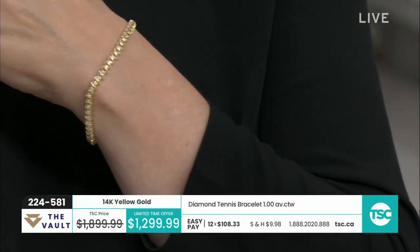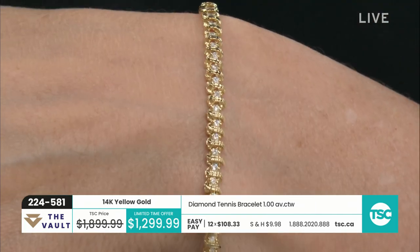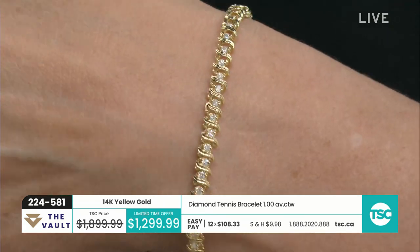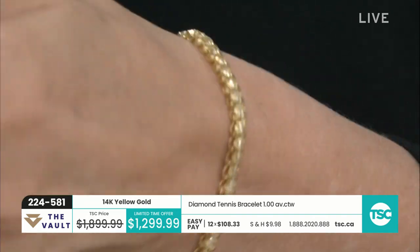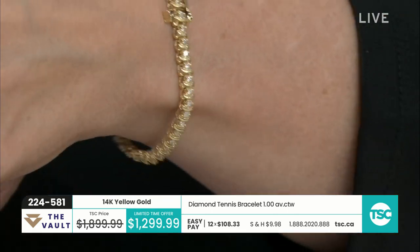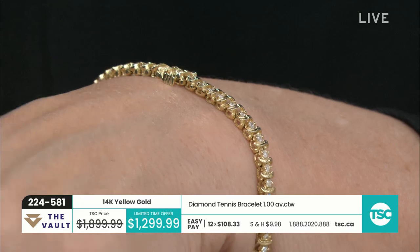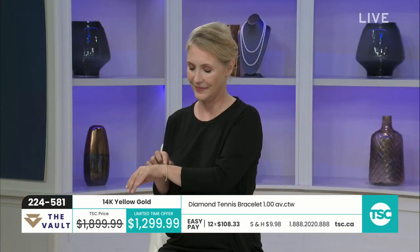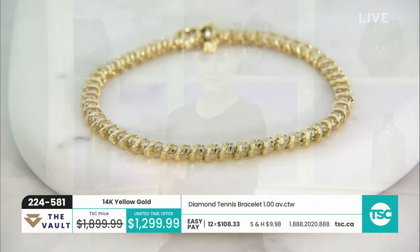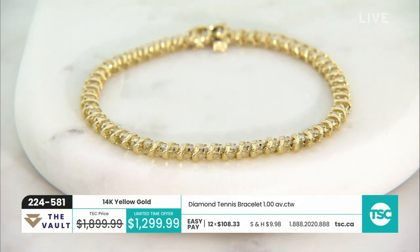That is a good looking bracelet for $1,299.99. You're getting a lot of gold — 54 round prong set diamonds giving you a carat of diamonds. I love that San Marco design, Cal. We don't see it very often, but when we do we have to point it out. It has a really good safety system on this one — you don't have to worry about it coming loose. Really beautifully done and nicely finished. Always look at your lock, always look at your findings on your jewelry.